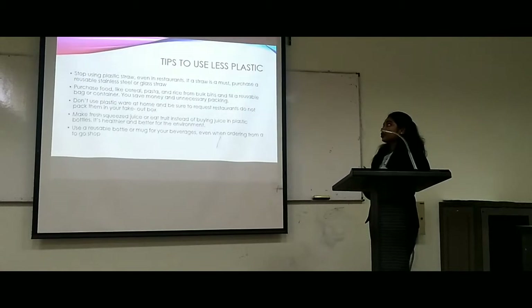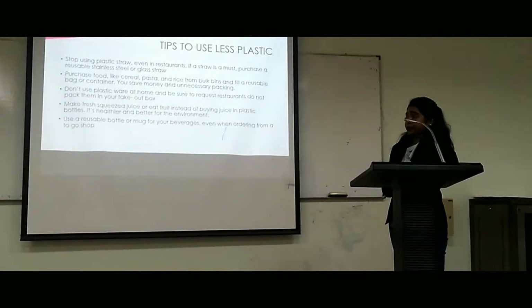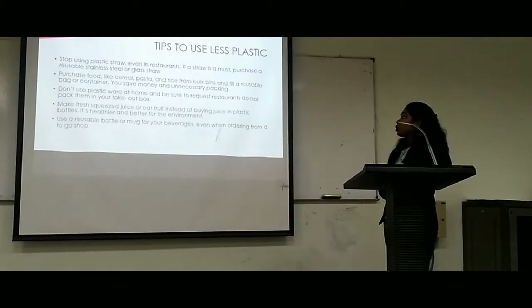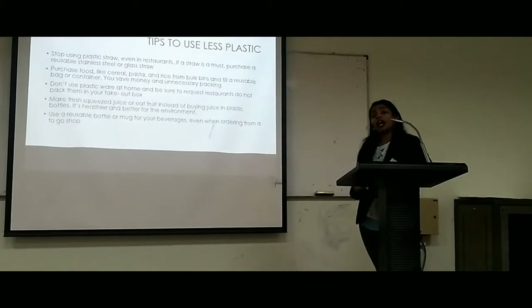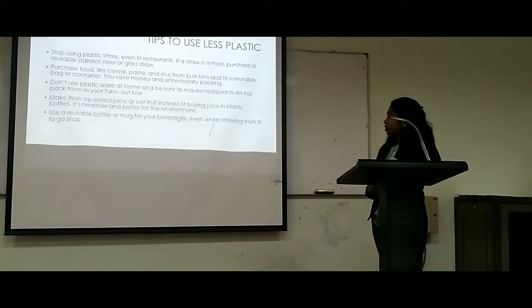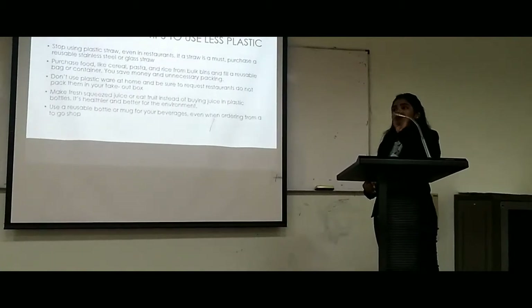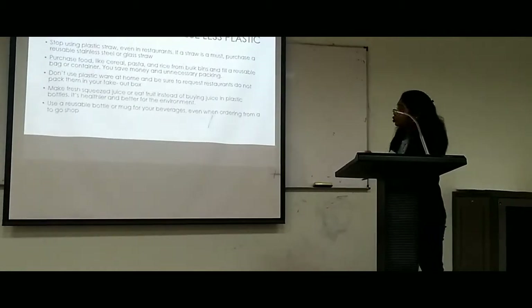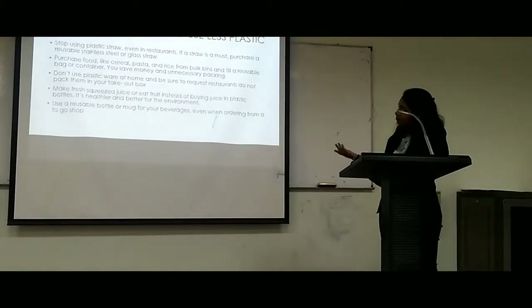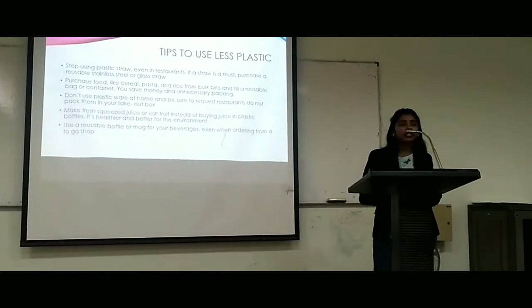The third tip is don't use plastic bags at home and be sure to request that restaurants do not pack them in your take-out box. The fourth tip is to make fresh juice or eat fruits instead of buying juice in plastic bottles — it is healthier and better for the environment. Number five is to use reusable bottles or mugs for your beverages, even when ordering to go at a shop. There are a lot of tips to use less plastic, but these are some of the most important ones to reduce the usage of plastic bags and save our environment.